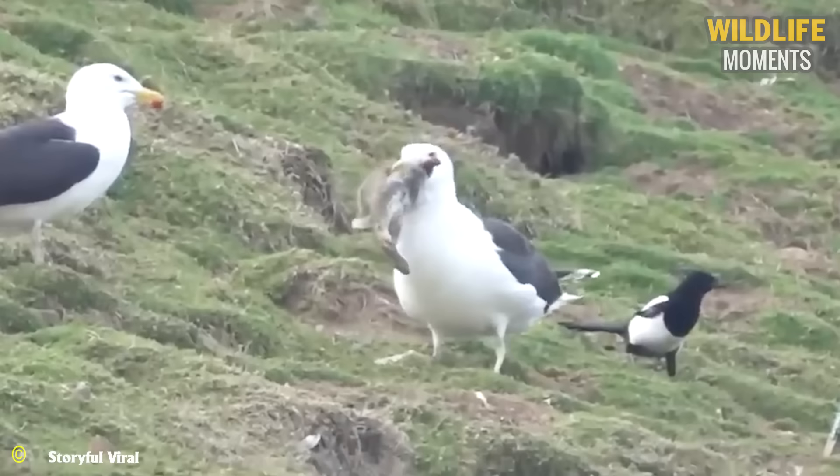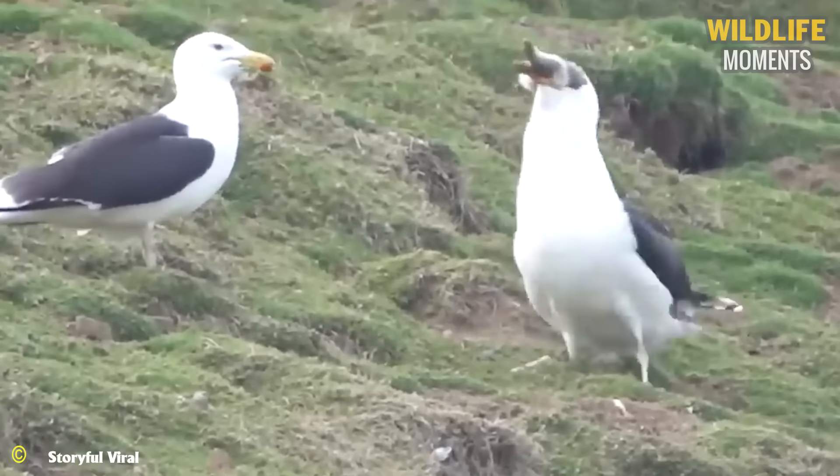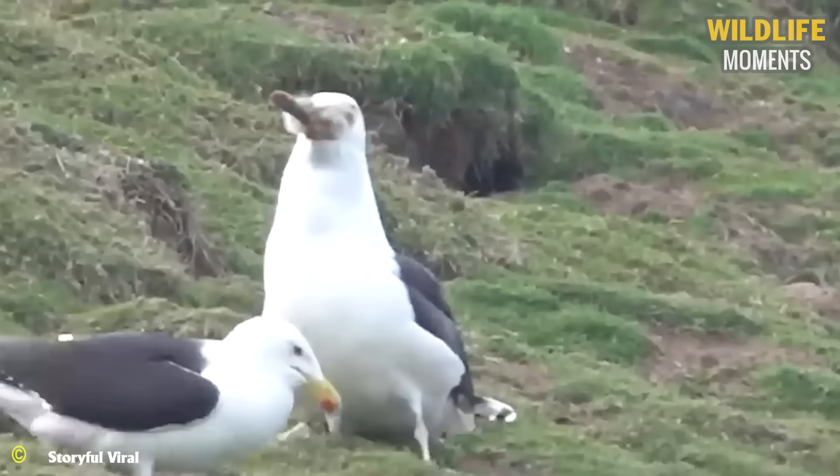On Skomer Island in Wales, a great black-backed seagull is swallowing a rabbit in one big gulp. This scene is truly astonishing but also understandable, as seagulls have a hinged jaw that allows them to consume large prey.